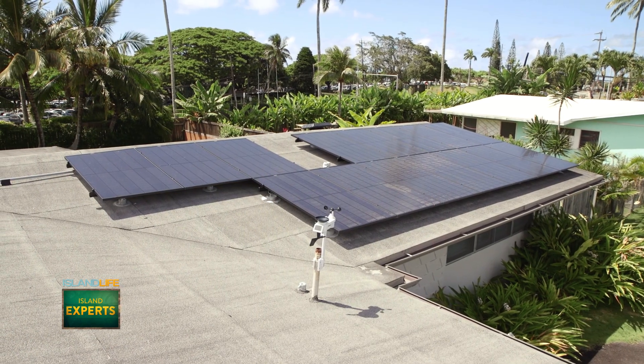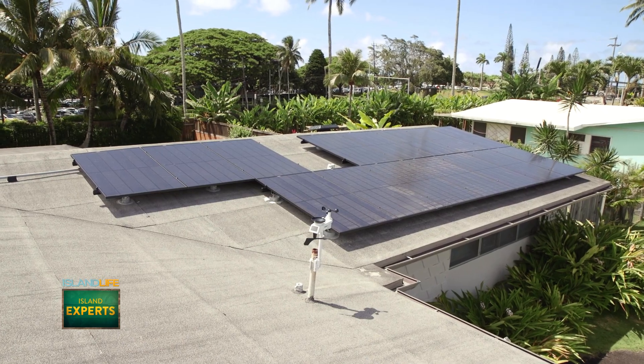Without a strong understanding of how solar energy systems work, the buying process can feel a little intimidating. But Josh with Fulhuo Energy is here to share with us all we need to know when it comes to solar energy. So how do these systems work?